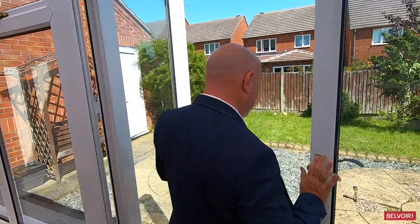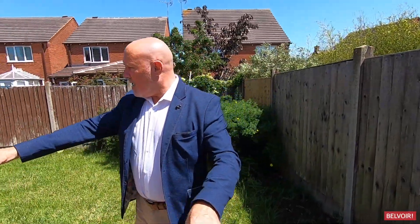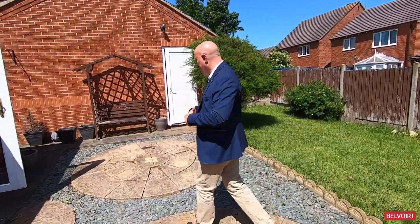Let's take a look out here. It's one of those gardens which is really easy to maintain. You've got this designed patio area here and just the grass, and it's just a case of cutting the trees back and putting your own stamp on it.